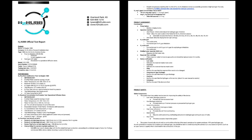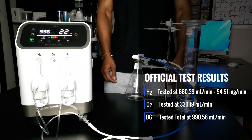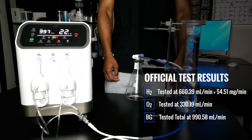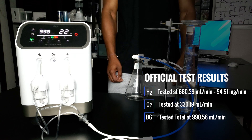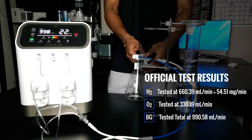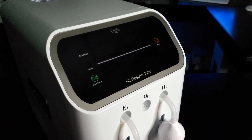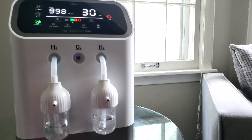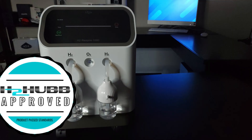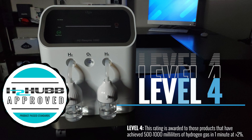Through our testing we confirmed the gas flow rate of the system. The H2 gas flow rate measured at 660.39 mL per minute, plus or minus 0.3%, which converts to 54.41 mg per minute of H2 at SATP. We measured the O2 flow rate at 330.19 mL per minute, plus or minus 0.3%. The total gas flow rate measured at 990.58 mL per minute, plus or minus 0.3%. Although we did not measure the exact claimed 666 mL per minute of H2, this can easily be accounted for by one percent human error. Based on our testing, the H2 Respire 1000 is approved and has passed all of our standards, and is recommended as an H2 inhalation system ranking at level 4.